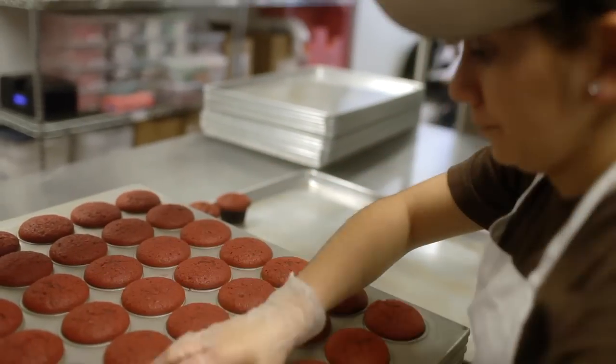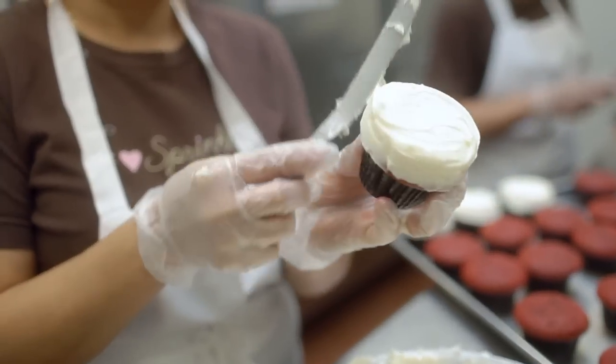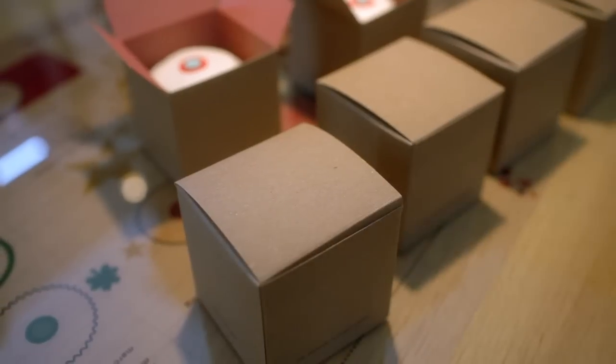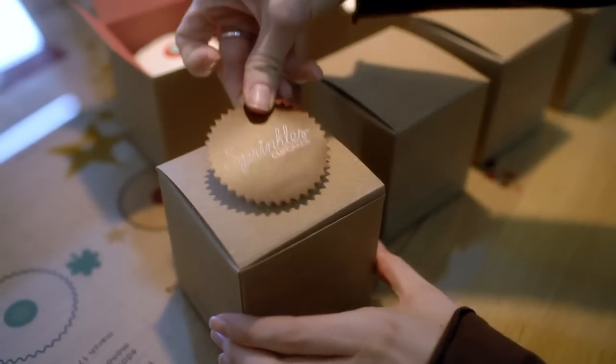Here we have it, fresh out of the ATM. Sprinkles Cupcakes are baked fresh and hand-frosted, and just like at our bakeries, our ATMs will be restocked with fresh cupcakes throughout the day, and also by the last employee who leaves at night.